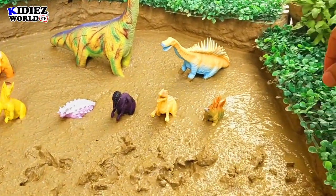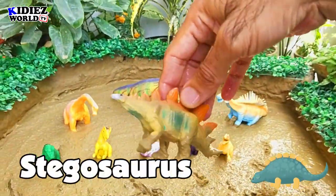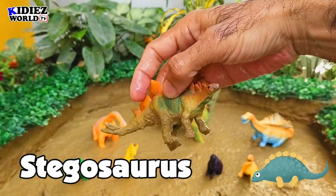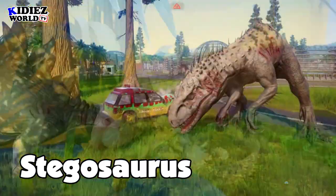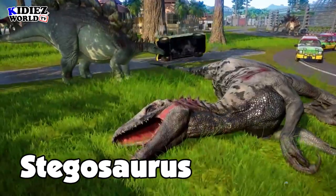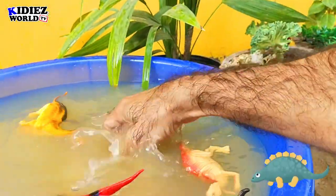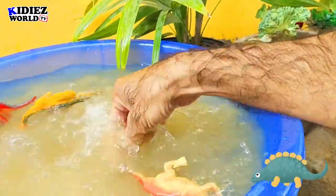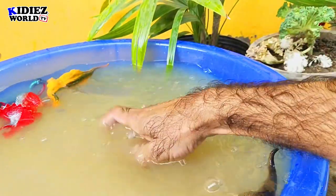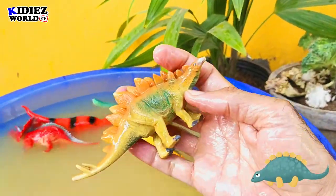And the next one is Stegosaurus — the roof lizard. These are basically vegetarian dinosaurs. They were on earth around 145 million years ago. Their fossil found in USA region. Their length was around 9 meters, which is quite big in size. These are armored dinosaurs with a deadly spike on their tail. Stegosaurus.